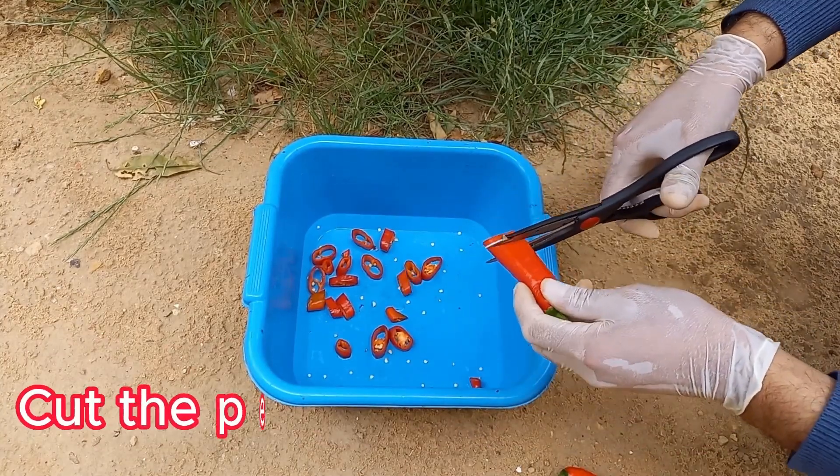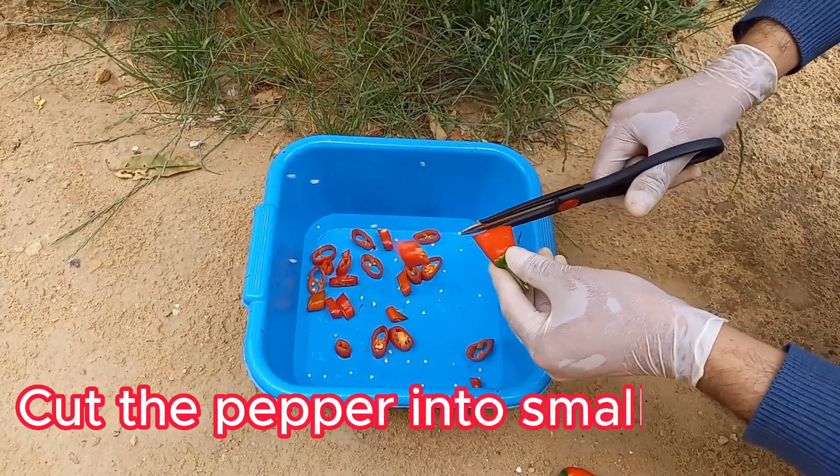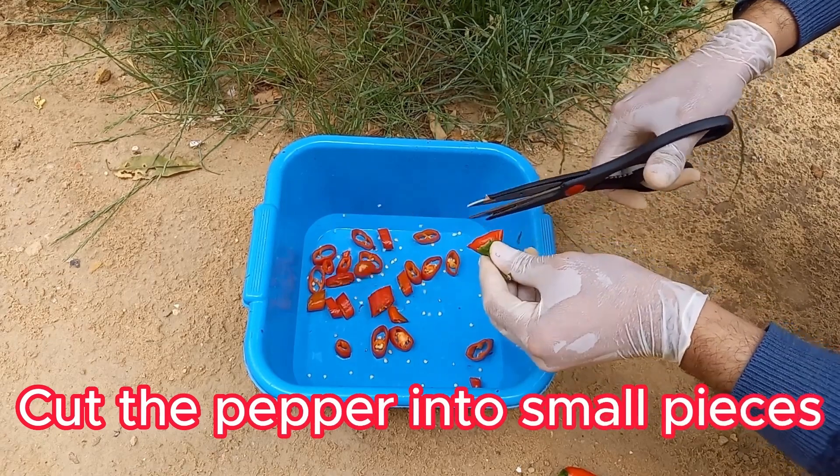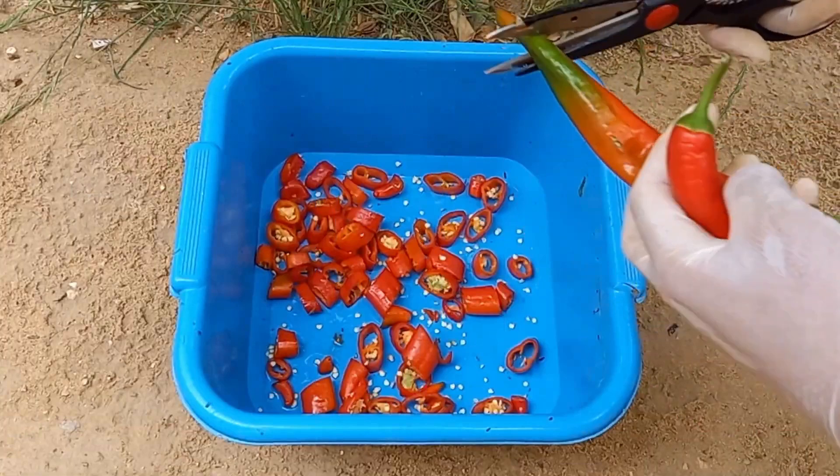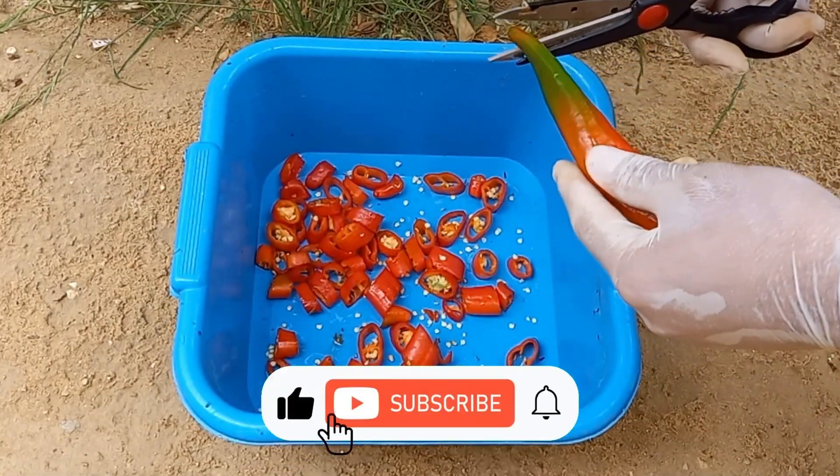The spiciness of hot peppers is irritating to many pests. When applied as a spray, it disrupts the feeding behavior of insects like aphids, caterpillars, and beetles, causing them to avoid the plants.